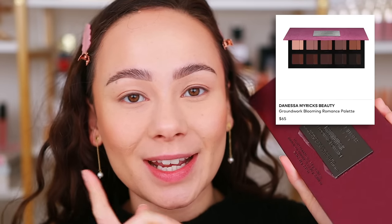Today we're going to do a little play session with the new Danessa Myricks Groundwork Blooming Romance palette, because this is an interesting and very anticipated launch. A lot of people were really excited about it, myself included, because this is such a unique concept of a palette. I feel like it's signature to Danessa Myricks. It's kind of a spring version and a play off of the Groundwork Defining Neutrals palette, which was such a neat palette.